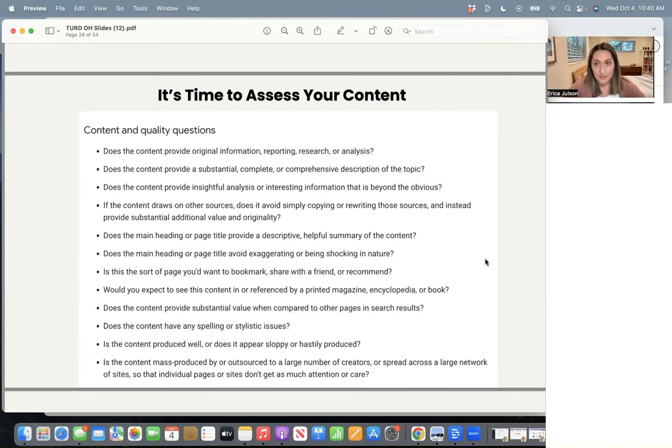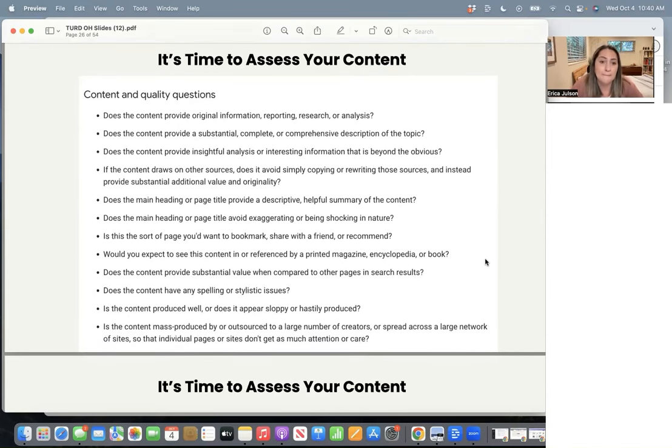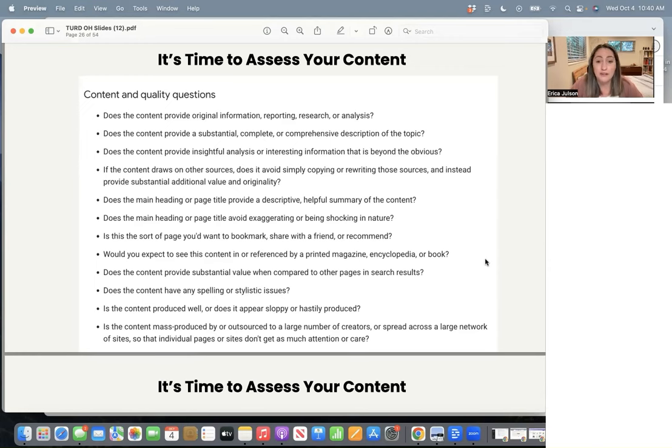It's like Google's wanting to show brands more than just little websites. Would you expect to see this content in or referenced by a printed magazine, encyclopedia, or book? So that's the benchmark of quality they're going for. Does the content provide substantial value when compared to other pages in the search results? If you've been doing your work in the SEO course and looking at what already ranks and trying to create something better, that should already be working in your favor. Does the content have any spelling or stylistic issues? Hopefully you're doing spell checking and grammar checking.